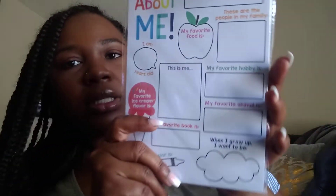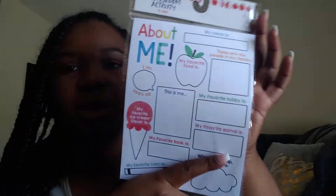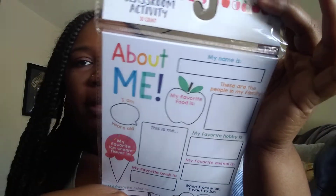The next thing I got was this 'About Me' sheet. I already have my own about me activity, but this one is already printed up and it's super cute. It has prompts like 'my favorite color is,' 'my favorite book is,' and 'when I grow up I want to be.' It's just a really cute, simple about me activity.